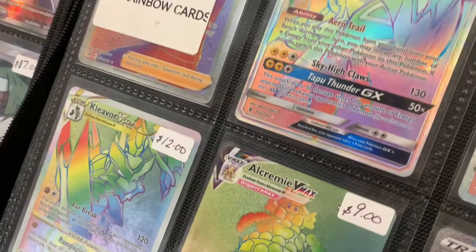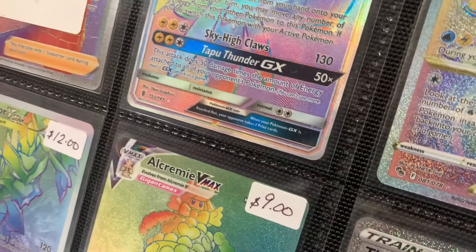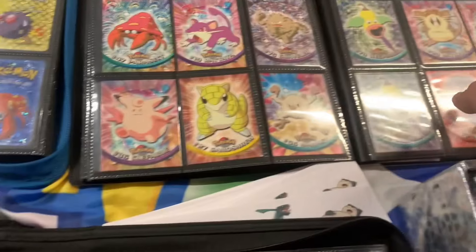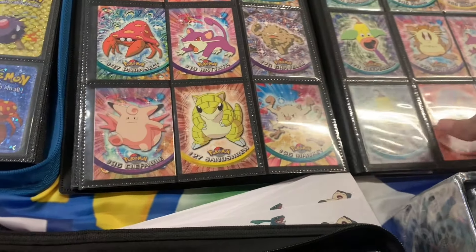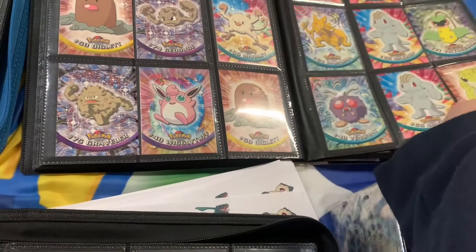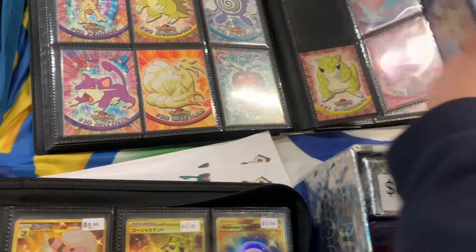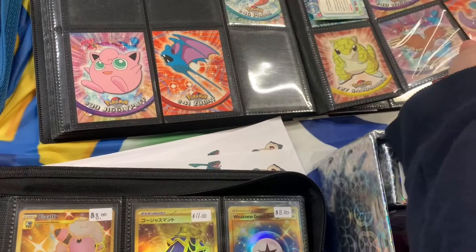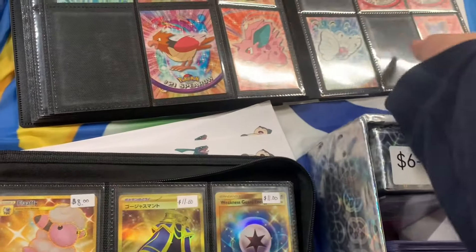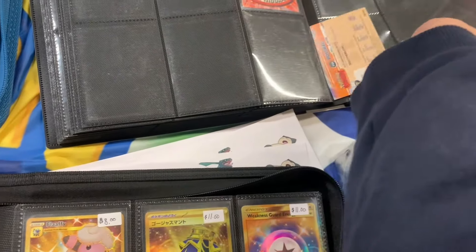And then he had this binder of all rainbow Pokémon cards, and then he also had a binder of all TOPS Pokémon cards. Mainly with these I like opening the packs instead, but I was looking for the big ones in this set — like the Charizard, the Charmander, the Blastoise. He had a Bulbasaur, but I didn't end up buying that.